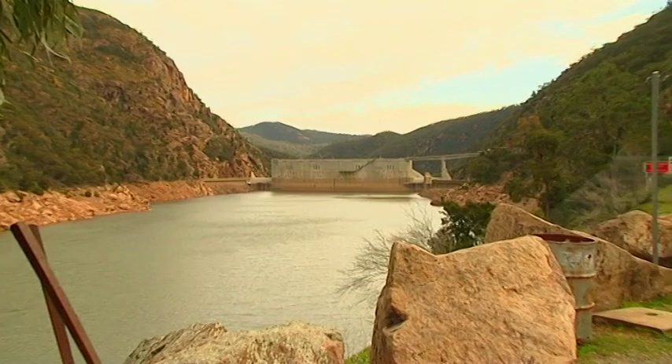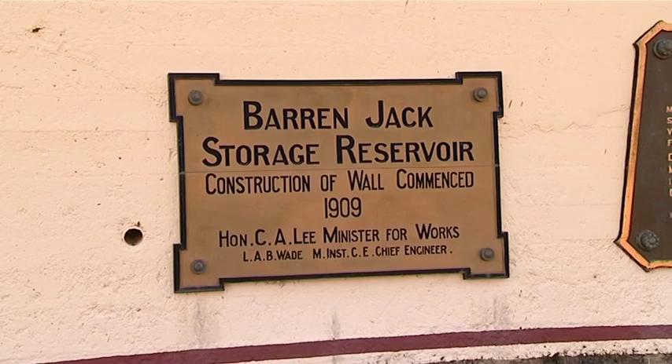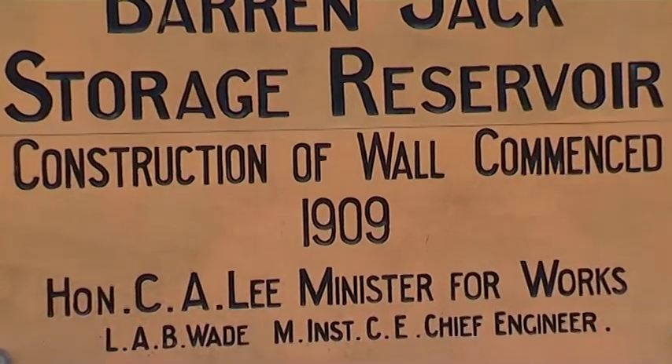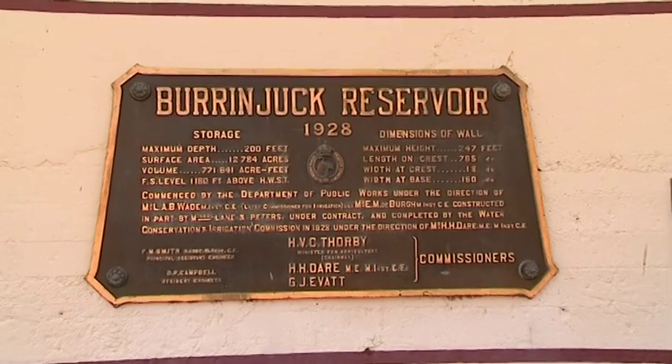The dam wall sits between the Burrinjuck and Black Andrew Mountains. While Burrinjuck was the original name for the reservoir, it was found to have been adopted from the native locality named Burrinjuck, which comes from Aboriginal words meaning precipitous mountain.